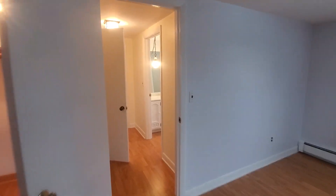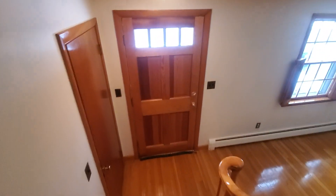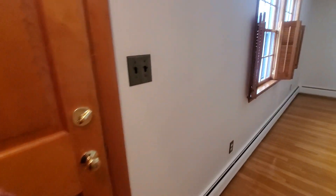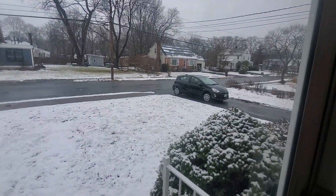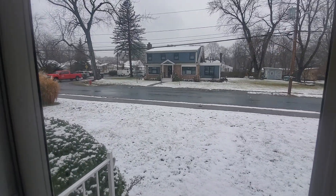From here we will make our way into the finished basement. I'll give you a quick peek from the front yard — nice quiet side street, I don't see a lot of traffic here.